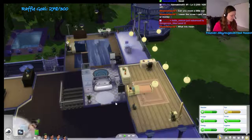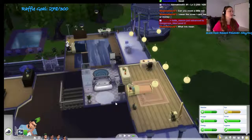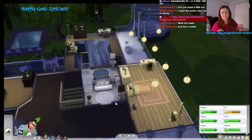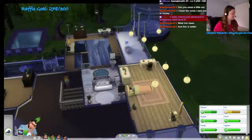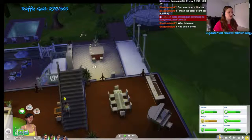I just added levels into the chat. Basically it gives you XP when you're in chat, just when I'm streaming and you're here. The longer you're in chat, the more points you'll get. When you get enough points, you'll eventually level up.